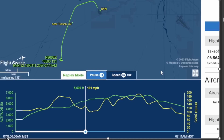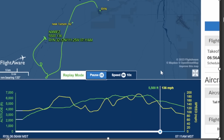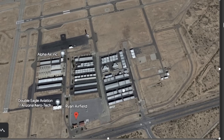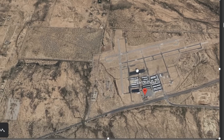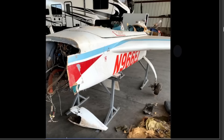Here is the FlightAware track — you can see they were doing some maneuvers and then heading back to Ryan Airport. They were trying to land on Runway 6 Right. You can see a lot of open field in the area. Very unfortunate that they crashed the way they did. Here they have it inside, looking at all the engine components.